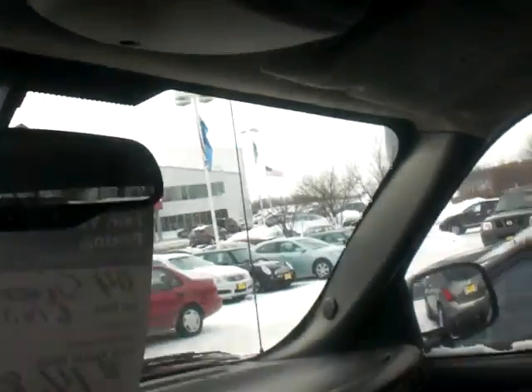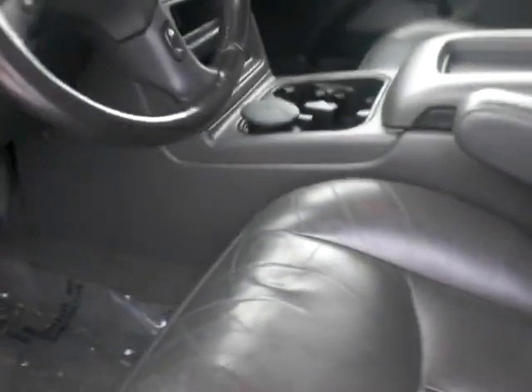Nice audio system — it's a Bose audio system — plus the OnStar system and Homelink as well. The vehicle is very, very clean. Taking it to the backseat, it is a crew cab, so it makes hauling extra passengers very easy. There are rear heat and air controls right here, which is great for your rear passengers.